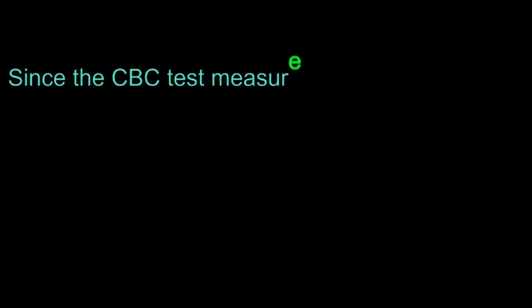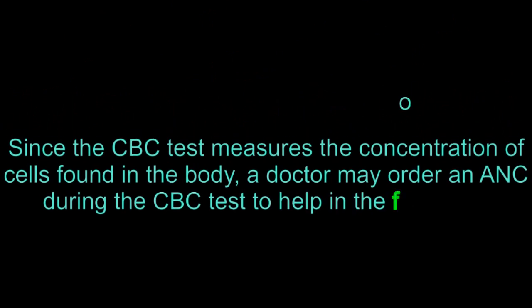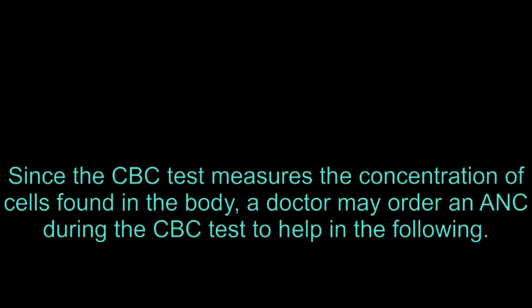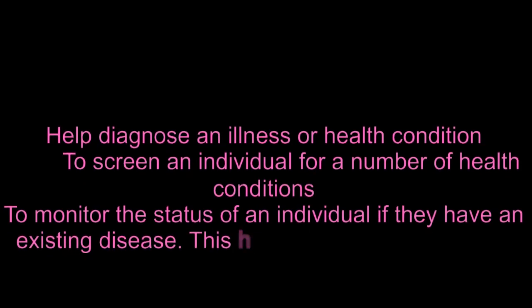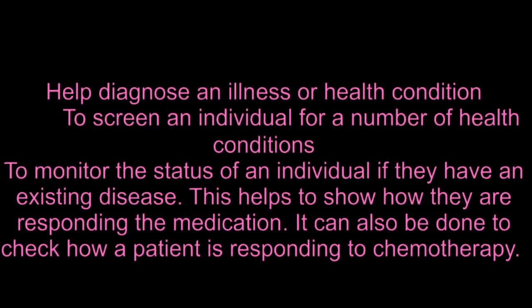Since the CBC test measures the concentration of cells found in the body, a doctor may order an ANC during the CBC test to help diagnose an illness or health condition, to screen an individual for a number of health conditions, or to monitor the status of an individual if they have an existing disease.